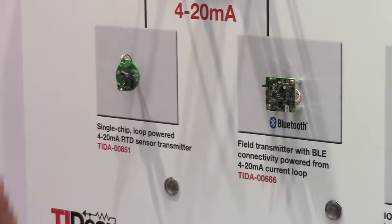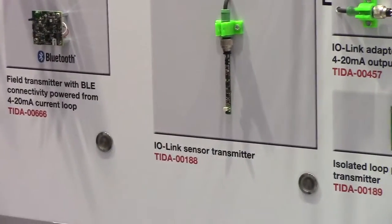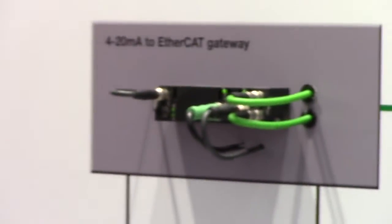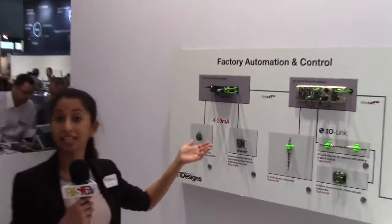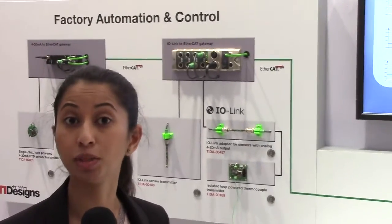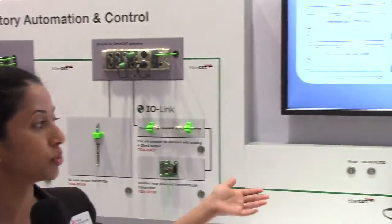What you will see here is our factory automation and control solution with field transmitters communicating sensing data over IO-Link and 4-20 milliamps, feeding it into an EtherCAT gateway which is ultimately communicating the information using the real-time EtherCAT industrial communication protocol into a PLC.